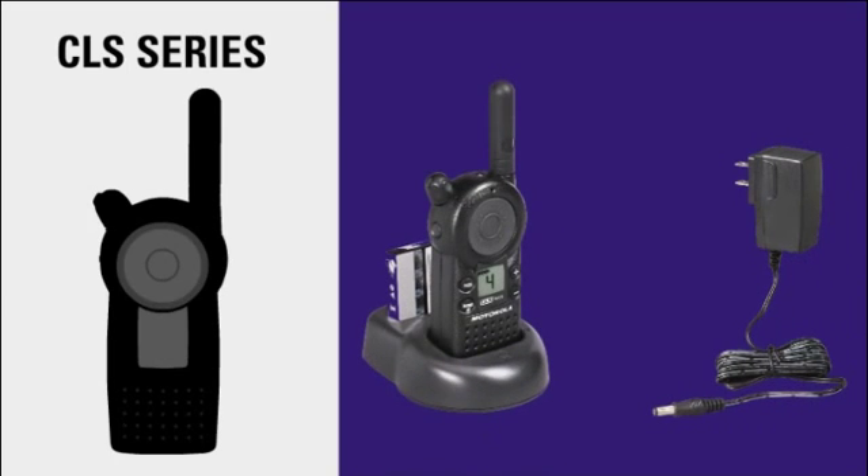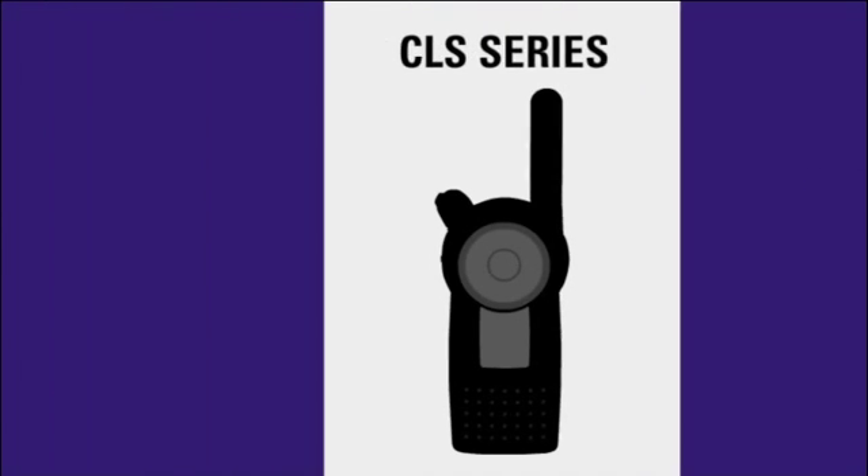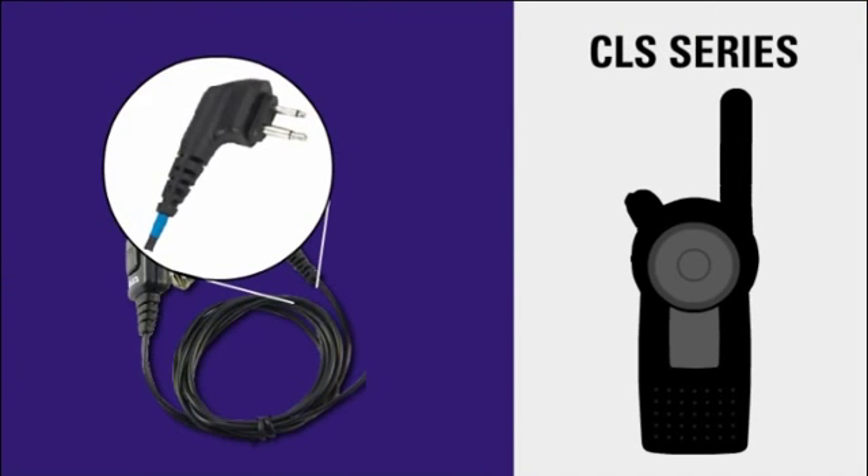Shipped standard with a rechargeable lithium-ion battery, drop-in charger, and traditional belt clip holster, the CLS series of radios comes ready to use. A protected 2-pin accessory jack accommodates a variety of audio accessories, so radios can be customized for specific applications.